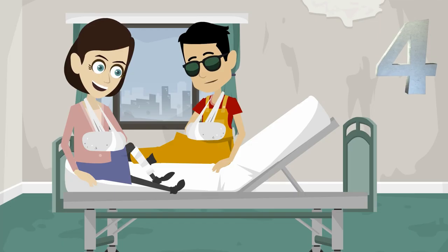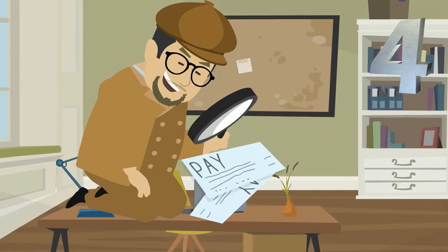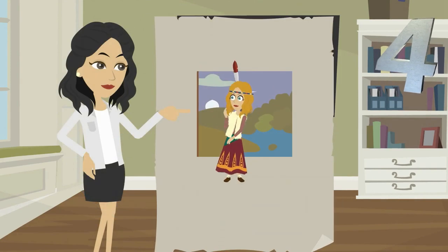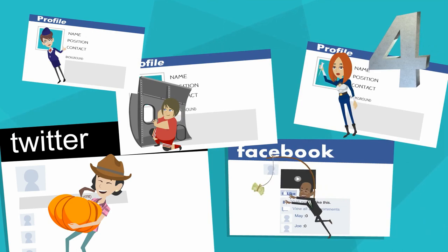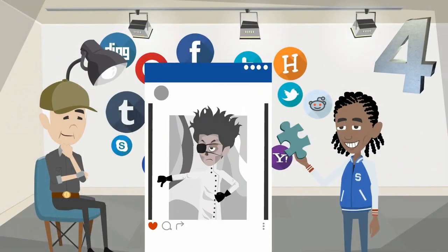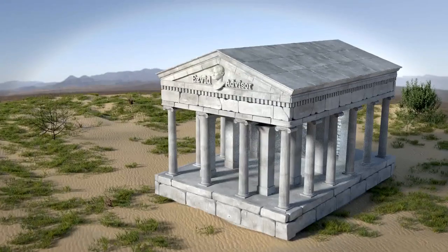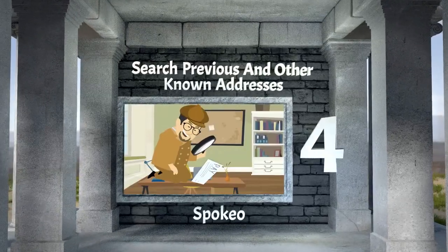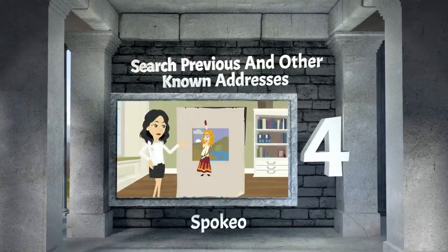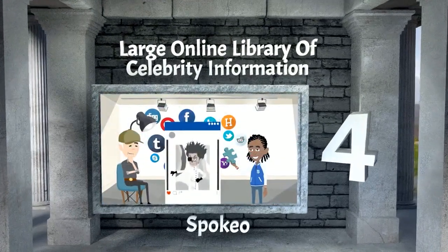Our number four selection is dedicated to connecting people. The company is less geared towards background checks or legal matters, and more focused on finding old friends and family members by poring over social media platforms and cross-referencing services like the white pages. The site helps you find that special someone anywhere. Spokeo is our number four selection. It gives you free reverse phone number lookup, you can search previous and other known addresses, and there's a large online library of celebrity information.